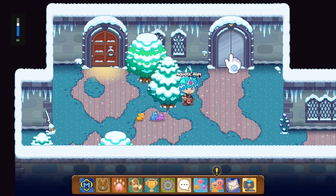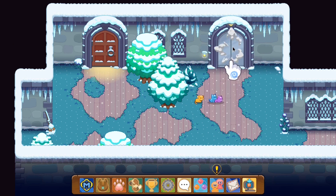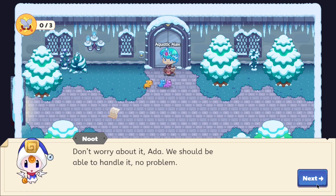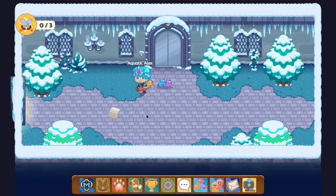We need to go into the elevator and start battling some monsters. The Ice Tower has been overrun with monsters under the influence of shadow magic — what do you expect from the puppet master. I was expecting difficulty to increase by floor, but we're still only having to do three battles per floor, so this should be quite easy. Many thanks and good luck!